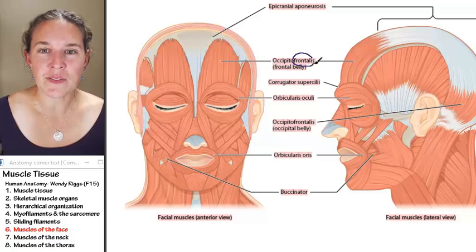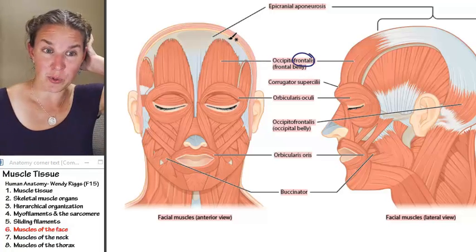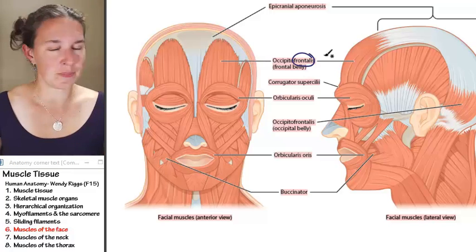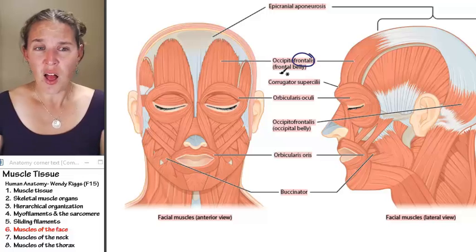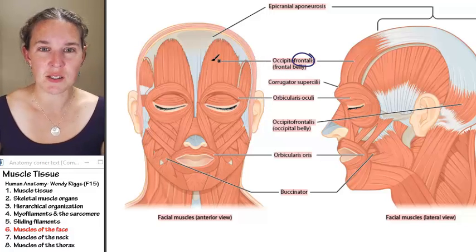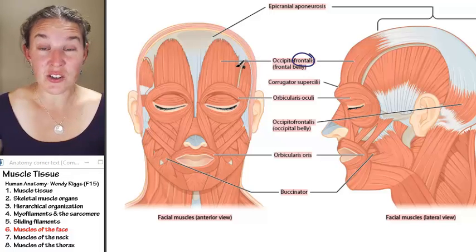Frontalis muscle — we have to know this one. The occipitofrontalis is its full name, the frontal belly, as opposed to its occipital belly which is in the posterior portion of your head. Frontalis muscle is fine, or occipitofrontalis with the frontal belly. Look at the fiber direction — you can see it's attached to your skull. What is it going to do?